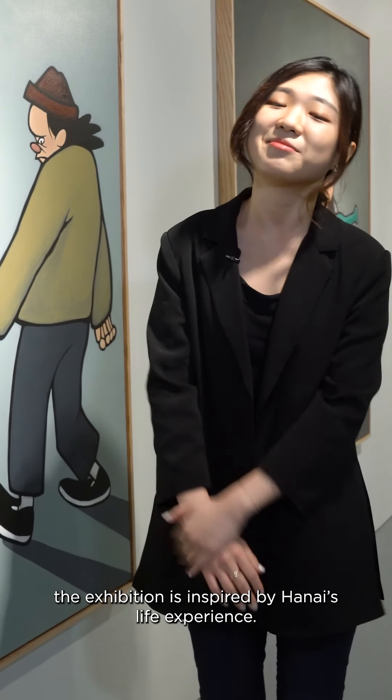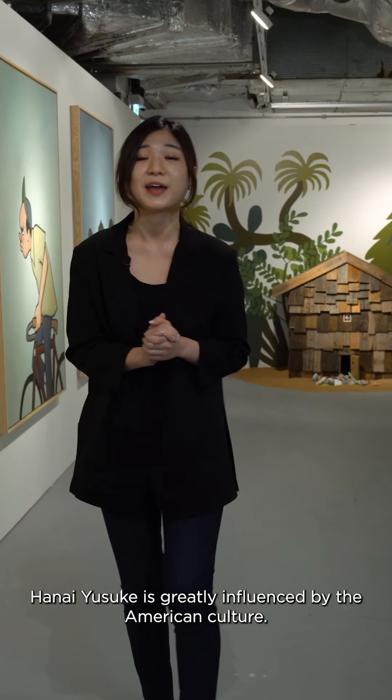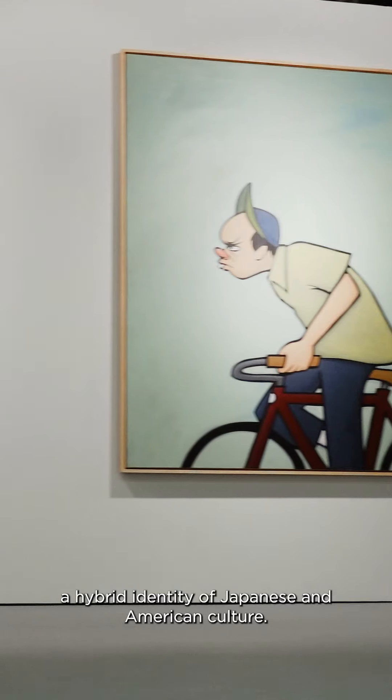Titled Facing the Current, the exhibition is inspired by Hanai's life experience. Born in Japan and educated in the States, Hanai Yusuke is greatly influenced by American culture. His work often expresses a hybrid identity of Japanese and American culture.